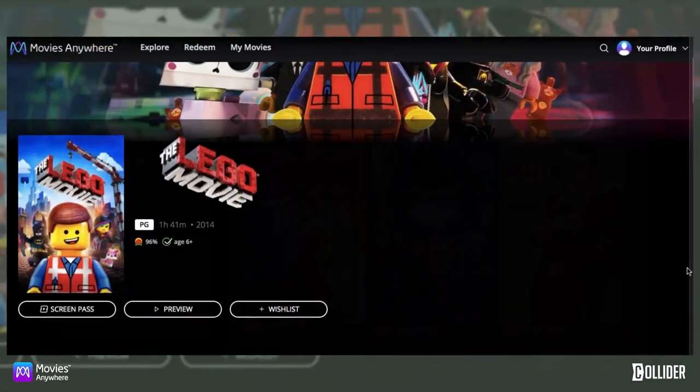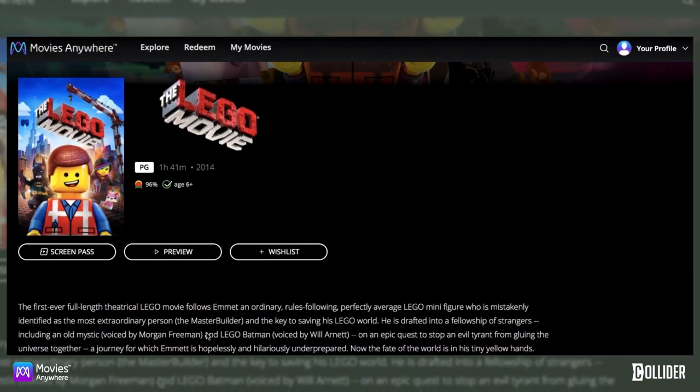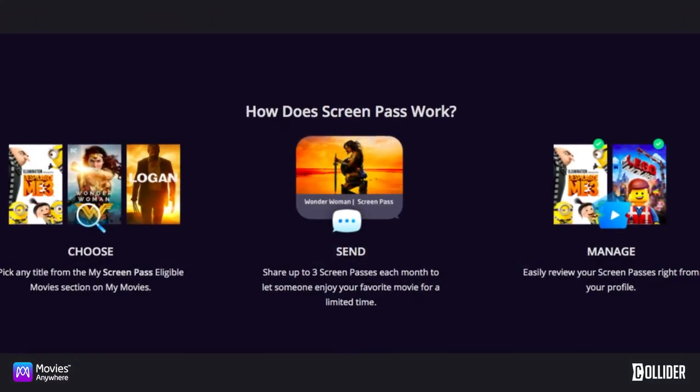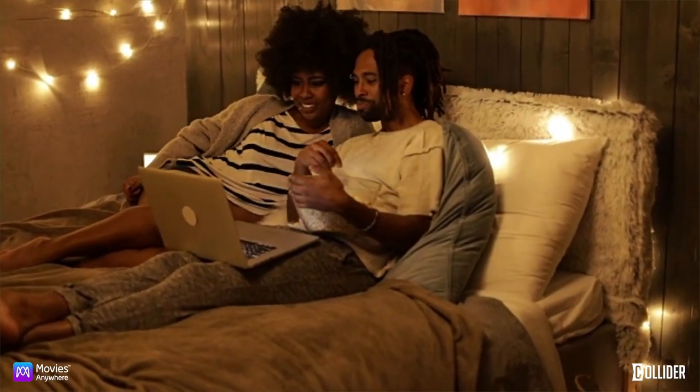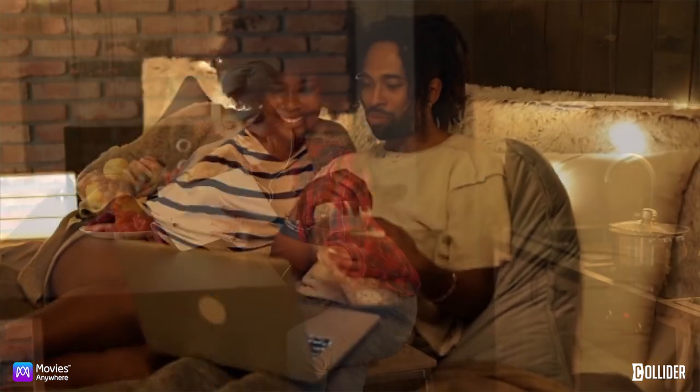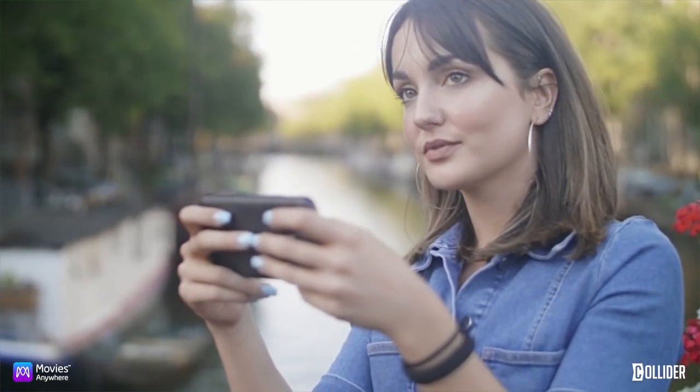To utilize your Screen Pass, first you find a Screen Pass eligible movie in your collection. Click the Screen Pass button and then follow the steps to send a Screen Pass to a friend, who will have seven days to accept the pass. You get three passes per month, and if a pass isn't used, it's returned and can be used again in the same month. It's as simple as sending a text message.